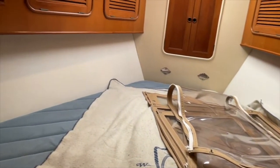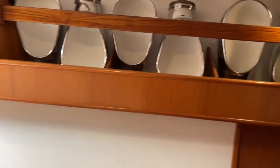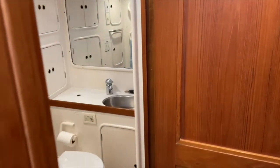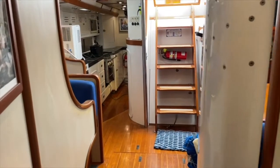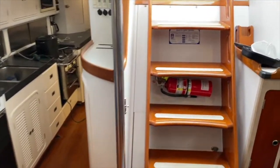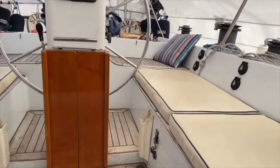A large hanging locker, drawers, and shelves accommodate plenty of gear. On deck, all canvas was replaced in 2019, including a new Dodger and Bimini. The in-mast electric furling mainsail and electric winch package makes Sailing Siren a delight, even for a couple.